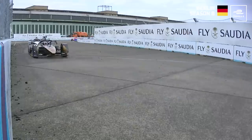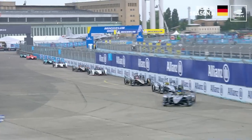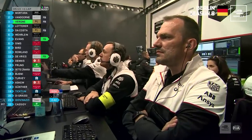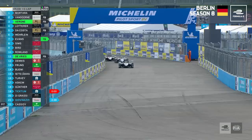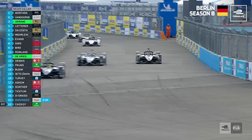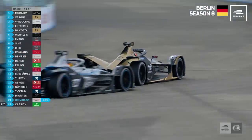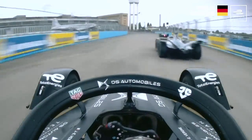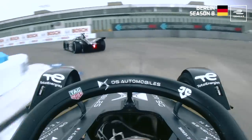Jean-Éric Vergne used the boost of power to make this crucial overtake on Stoffel Van Doorn, helping him secure a second place finish in Berlin. A straight fight — five laps to go. Vergne's using his Fan Boost, going for it down into Turn 6. Is he going to be close enough to the back of Stoffel Van Doorn? He knows he has to send it. Turns it in, gets it stopped, and Vergne is through — up into second position. It was a great move, a late lunge — he saw the gap and went for it.